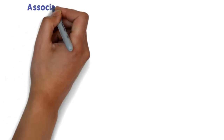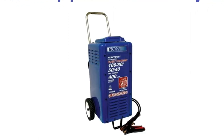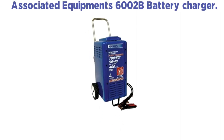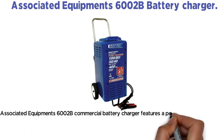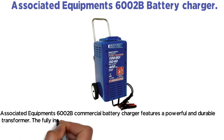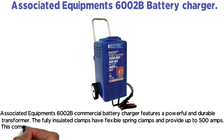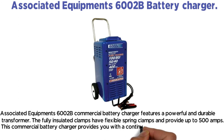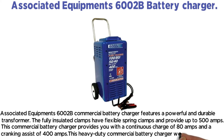Number 3: Associated Equipments 6002B Battery Charger. If you are looking for the best heavy-duty battery charger 12/24V, then Associated Equipments 6002B is the choice to go with. This charger is designed to deliver dependable results irrespective of the weather condition. It is the ideal package of power and versatility. It features a powerful and durable transformer. The fully insulated clamps have flexible spring clamps and provide up to 500 amps. This commercial battery charger provides a continuous charge of 80 amps and a cranking assist of 400 amps. This heavy-duty commercial battery charger weighs 70 pounds.